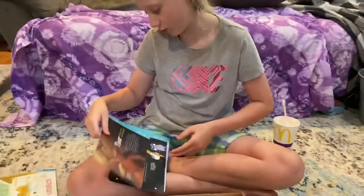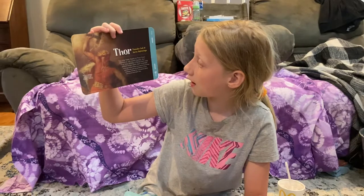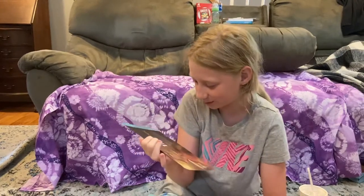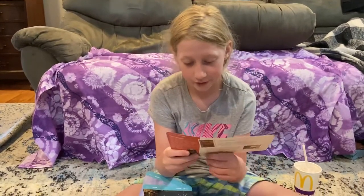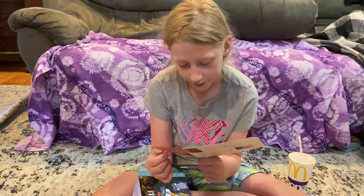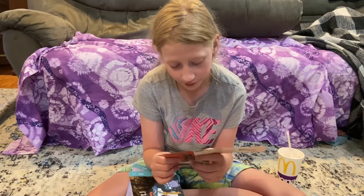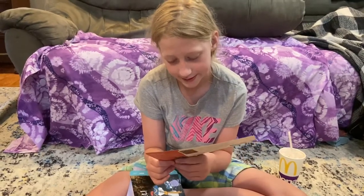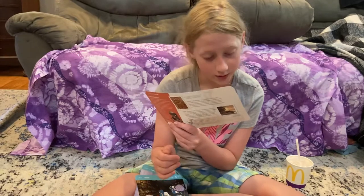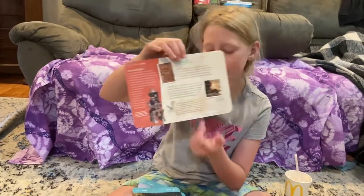This one is about Thor — the thunder god of Norse mythology. It says you may have heard of Thor from the movies or old comic books, but Thor was already a fierce hero way before those were even invented. It says Thor is so important we named one of the days of the week — Thursday — after him, and it tells you all kinds of facts about Thor on the back.